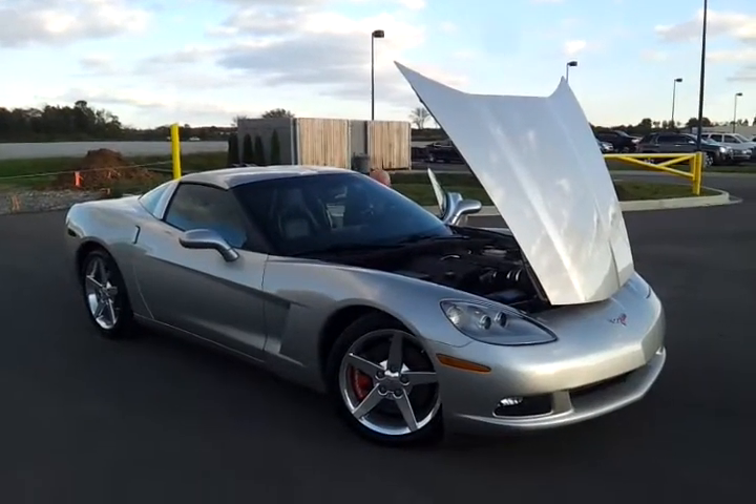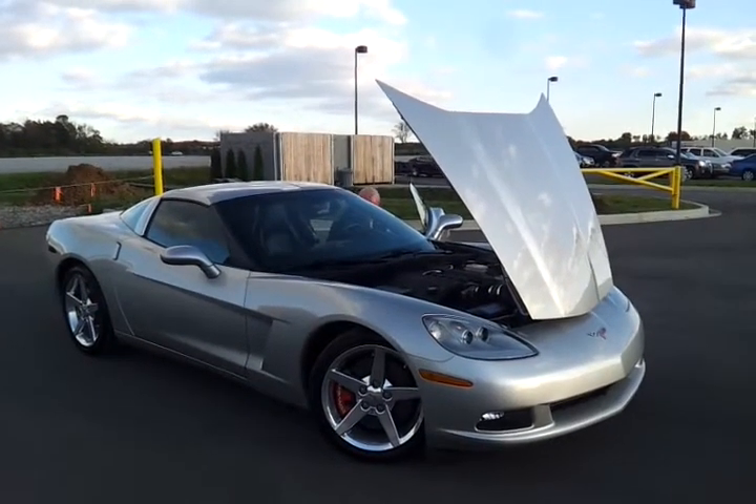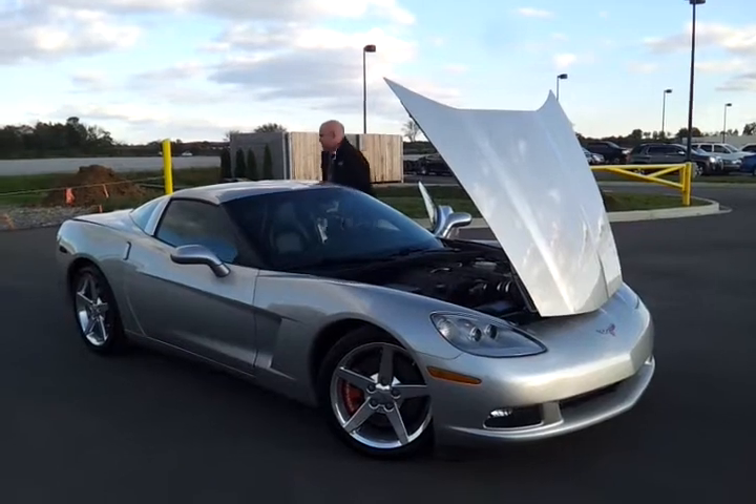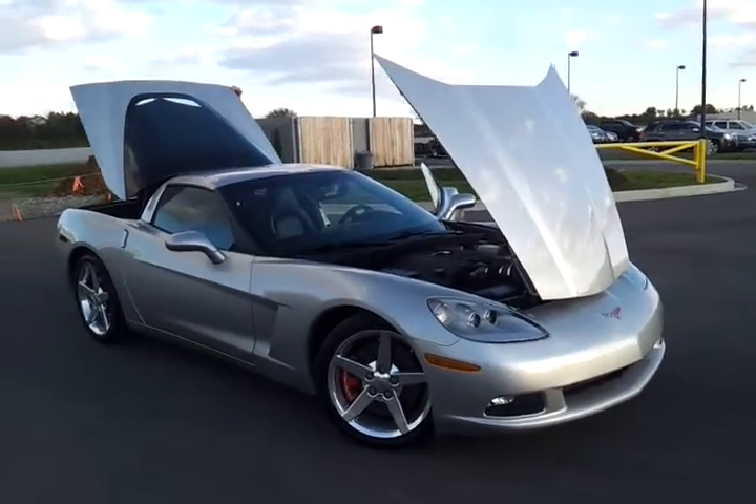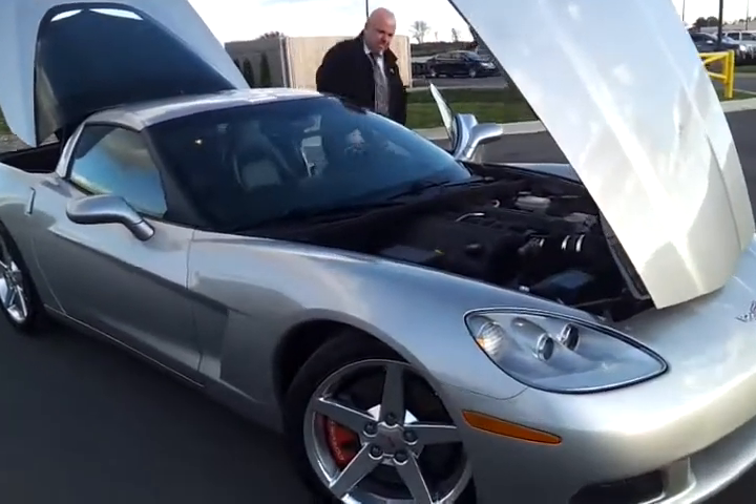Hello everybody, it's Brian Grizz with Wilson County Motors and we just got in on trade this 2005 Chevrolet Corvette. It's a beautiful silver metallic in color with just 57,000 miles.